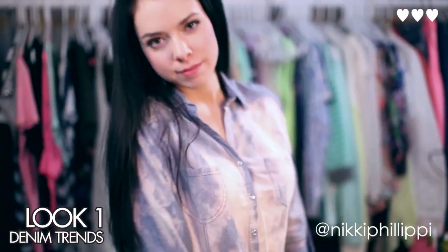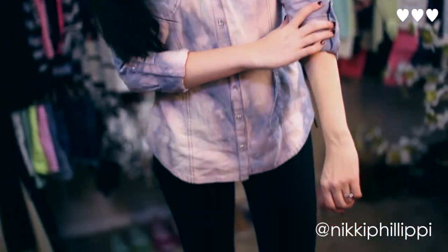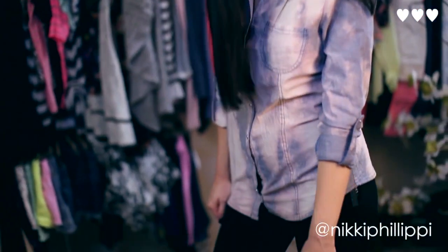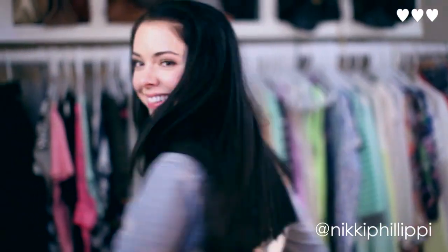This first outfit I absolutely love. I like it because it's totally getting the jean trend in, but I think it's still pretty toned down with the black leggings. Up top, it's got kind of the tie-dyed look going on, and I like the light little tie-dyed splotches — I think it's really cute. On the bottom, I am wearing black leggings just to tone down the look a little bit. I would probably wear this look out to lunch with friends, shopping at the mall. It's pretty casual.